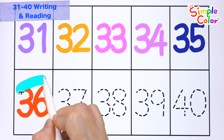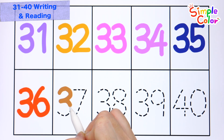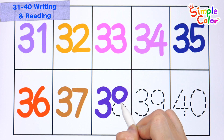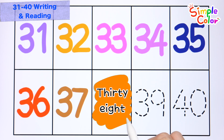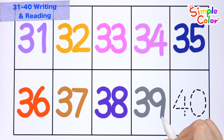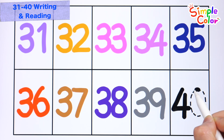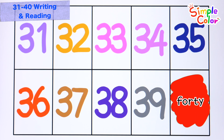Thirty-six. Thirty-seven. Thirty-eight. Thirty-nine. Forty. Good job!